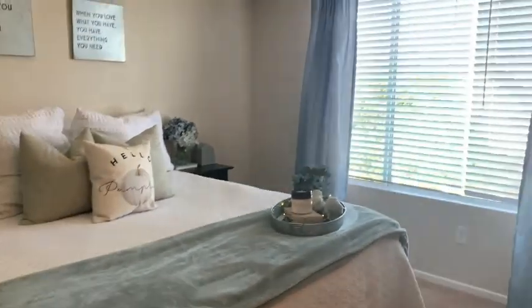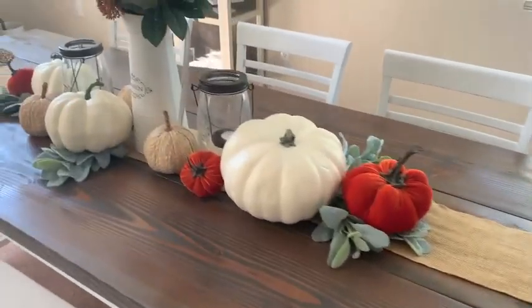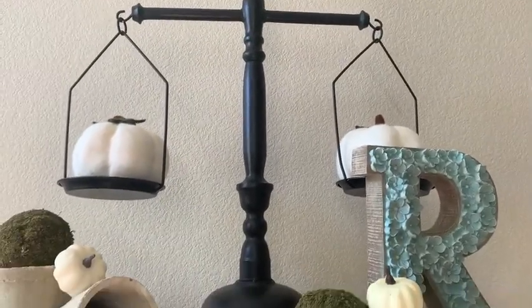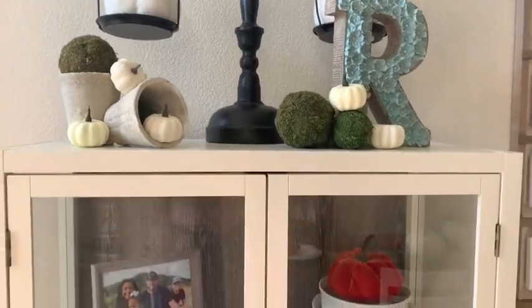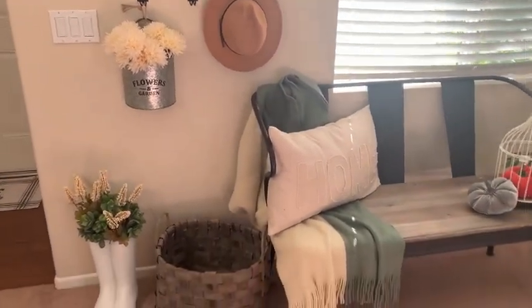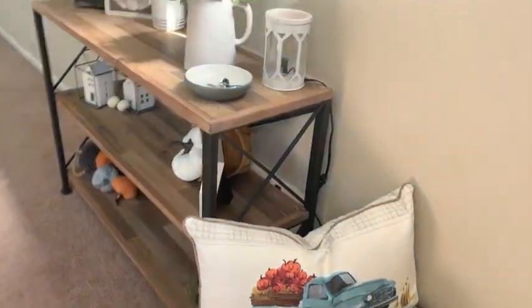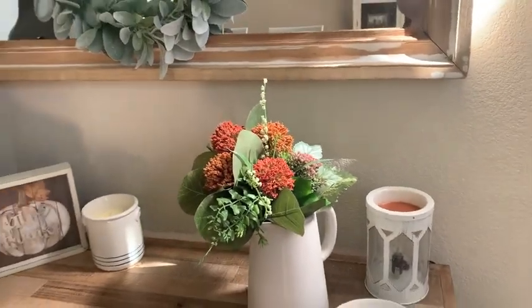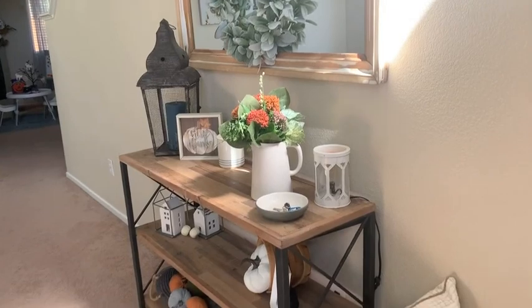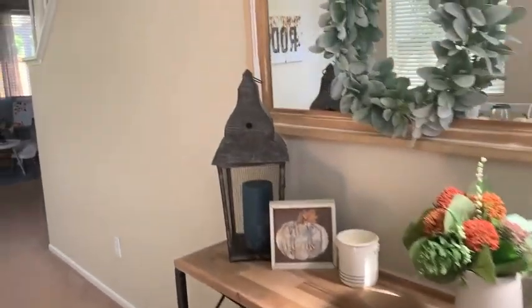Thank you guys so much for watching this video. I am absolutely obsessed with decorating our home for fall — you guys know I love all things seasonal. I like to decorate for every single holiday. If you love that kind of content and love cleaning motivation, please join my YouTube family. I'll put my Instagram handle in the comments below. Thank you again for watching, and happy fall y'all — I'll see everybody in my next one!